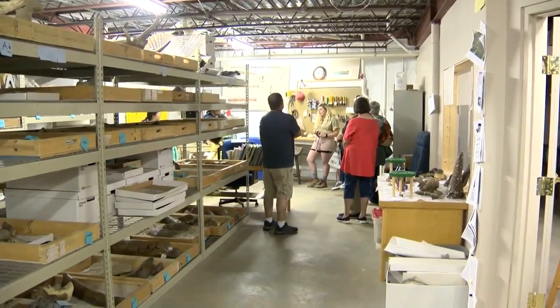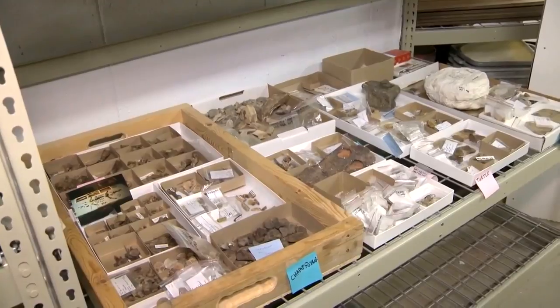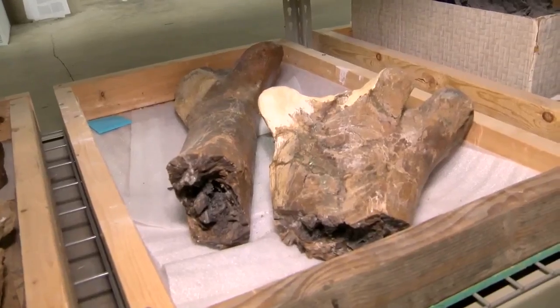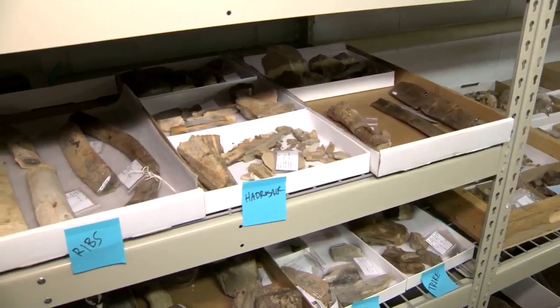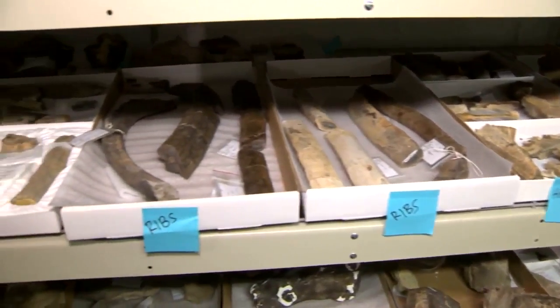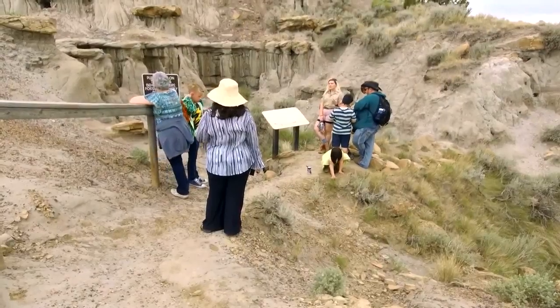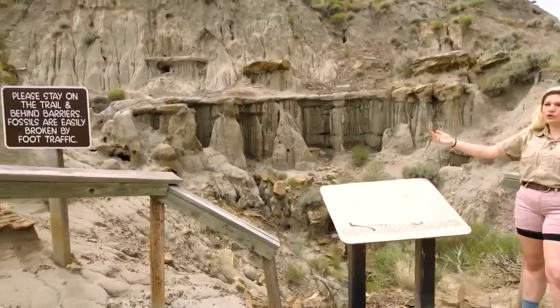Paleo experience participants will come away with a greater understanding of Makoshika's countless fossils and its importance in the paleo world. You'll definitely get a behind-the-scenes look at what's taking place through our paleontology here at Makoshika State Park — to see what's been collected over the years, what projects we're working on, and to learn about the dinosaurs that have been found in Makoshika State Park.